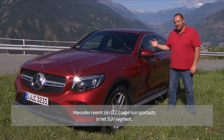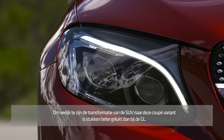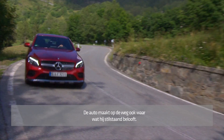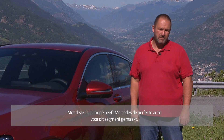Mercedes calls the new GLC Coupe the sports car within their SUV segment. And to be honest, the transformation from the SUV to this Coupe is a lot better than with the GLE. This car looks more sporty, more dynamic, and very importantly, it drives that way. I think with this GLC Coupe, Mercedes got the perfect car for this segment.